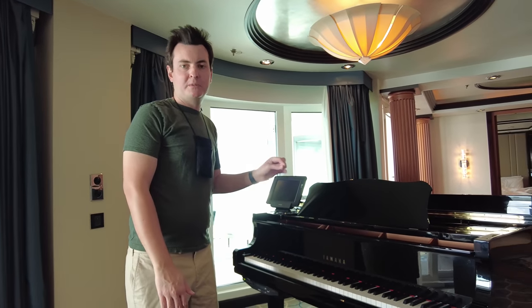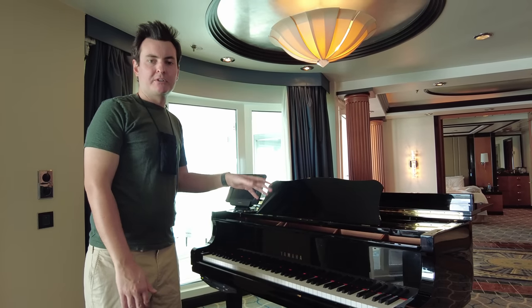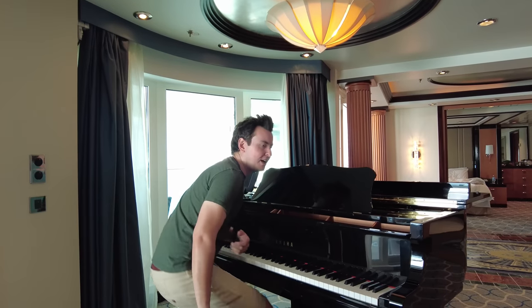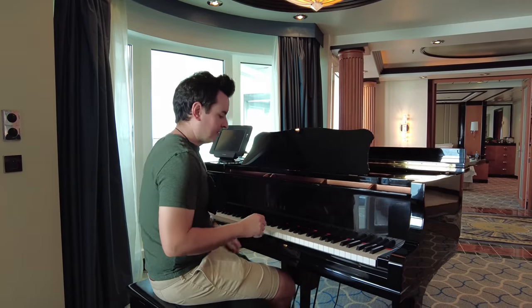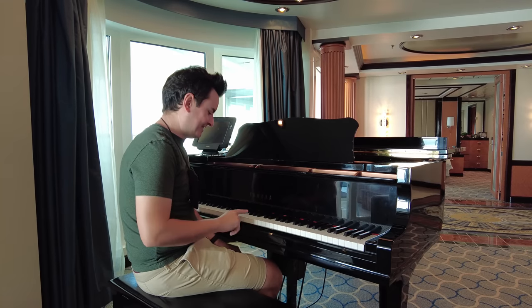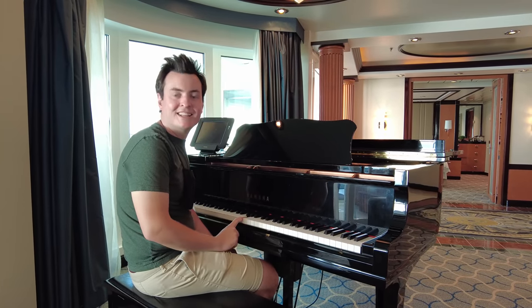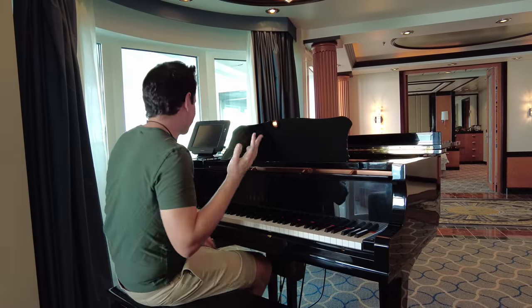So this is our baby grand piano. 'Baby grand' is the technical term — it's shorter than a regular grand piano and apparently doesn't sound as good. I'm going to play the only song I know from elementary school that's engraved in my brain. That's all I know — I learned that when I was like eight and it just stuck with me.